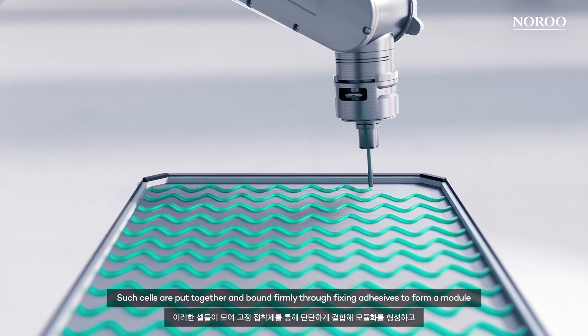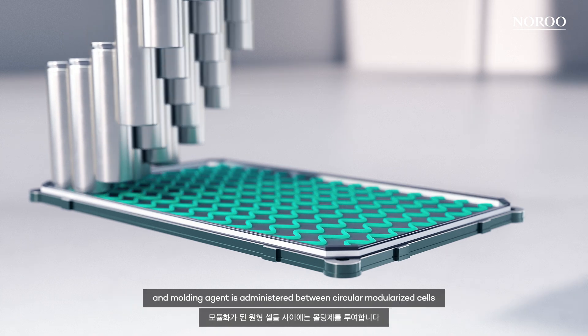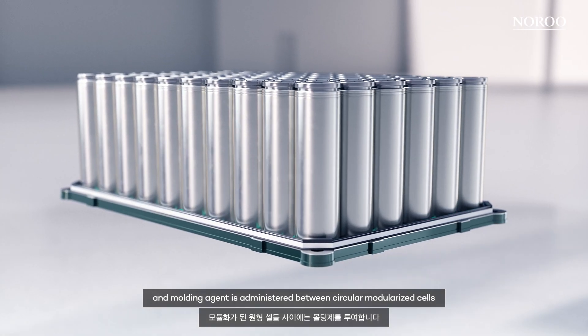Such cells are put together and bound firmly through fixing adhesives to form a module, and moulding agent is administered between cylindrical, modularized cells.